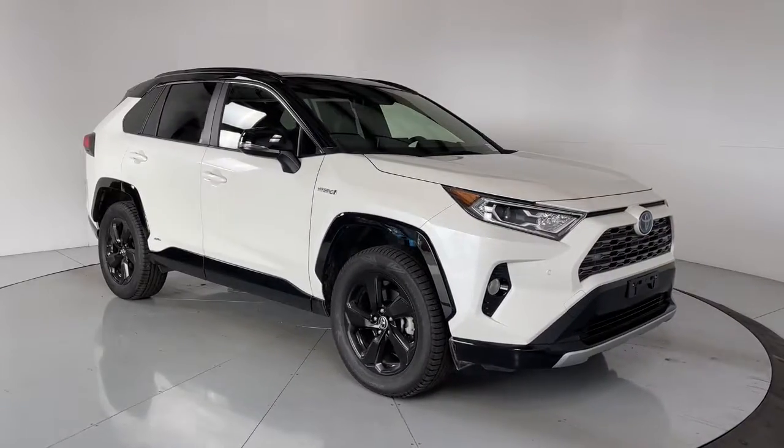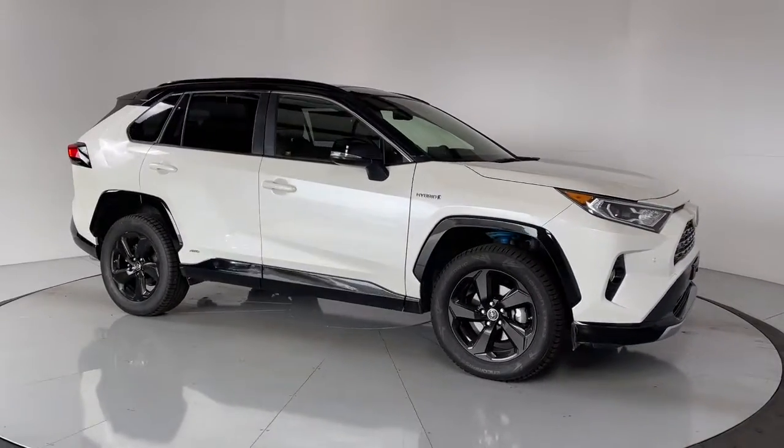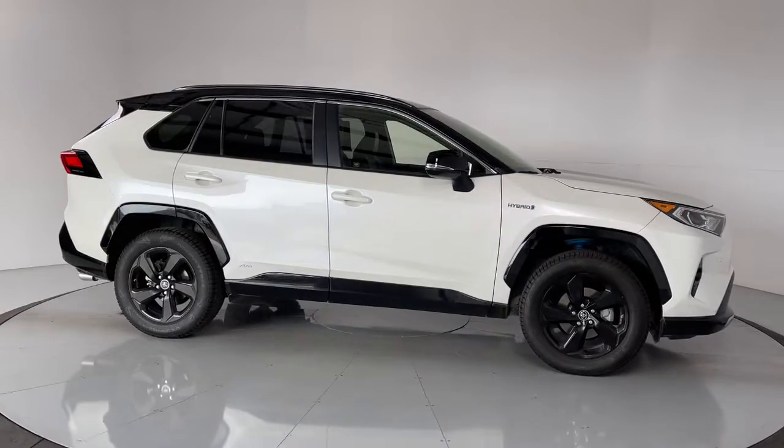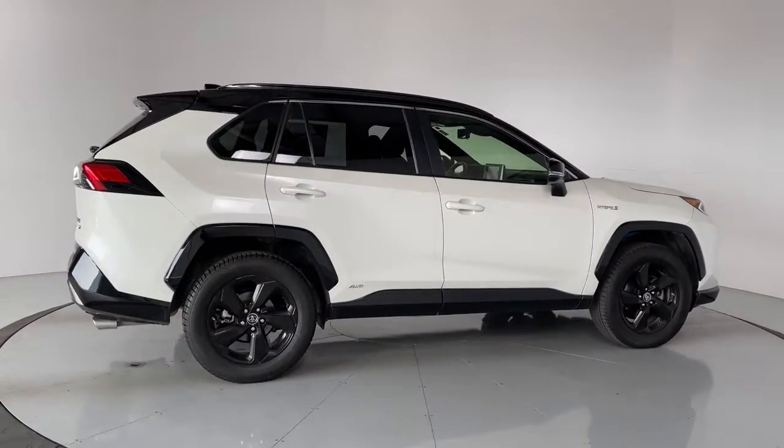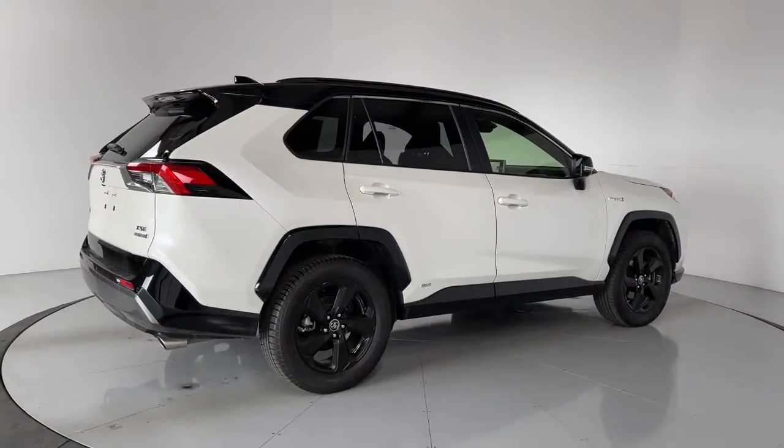Hop into the 2019 Toyota RAV4. With less than 35,000 miles on it, here's a refined and capable RAV4 that's got everything you need to make your excursions comfortable and convenient.